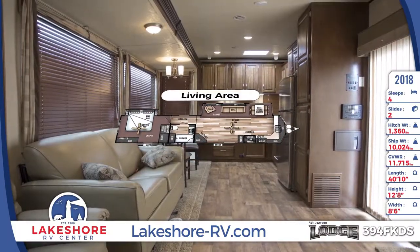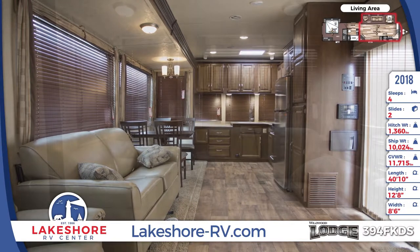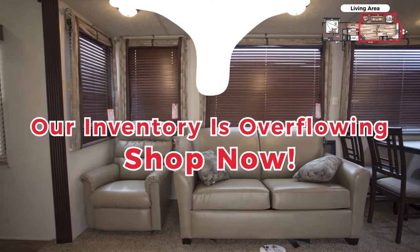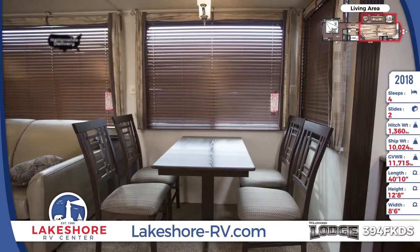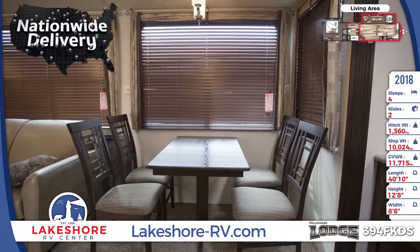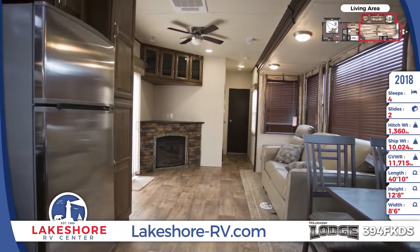Fall in love with the 394 FKDS's front living area, which features an open layout for ultimate comfort. Our large inventory is overflowing, so shop in-store or online now at lakeshore-rv.com to save big. Enjoy residential touches like a free-standing dinette and incredible Lazy Boy furniture, as well as a toasty fireplace and a great Bluetooth stereo with four cube speakers.